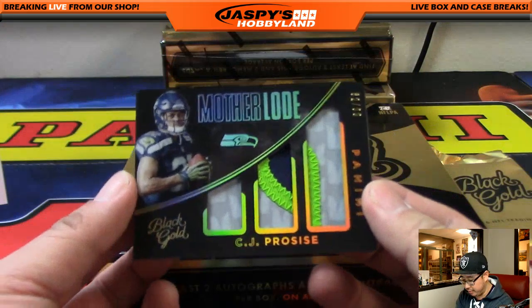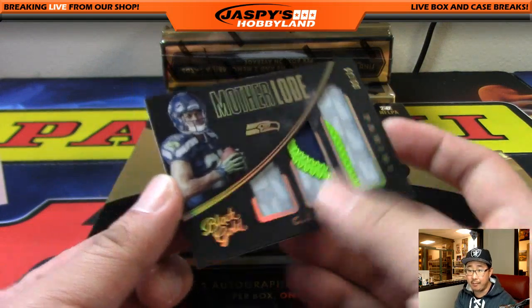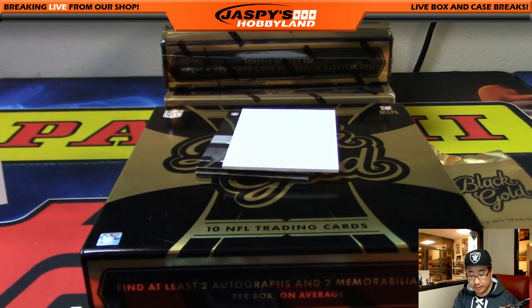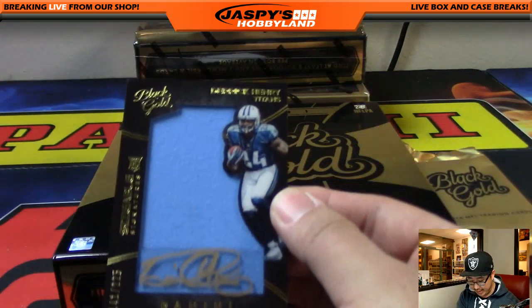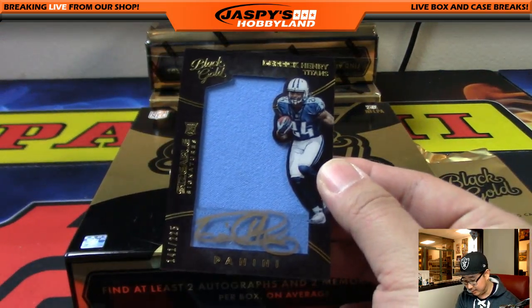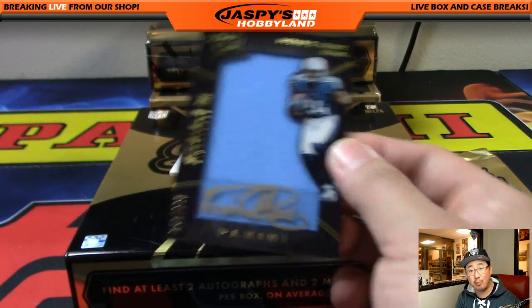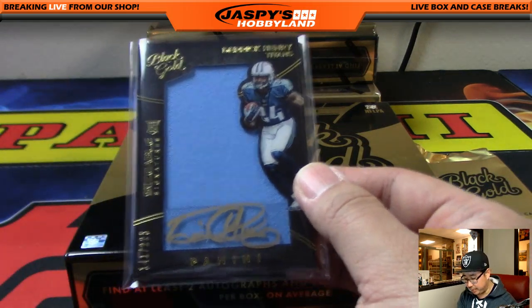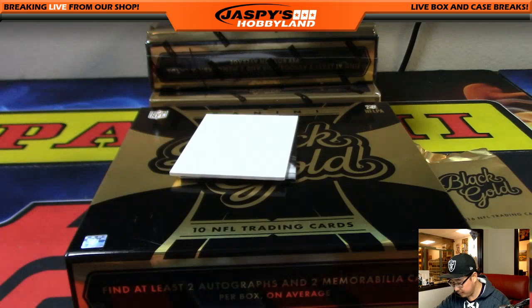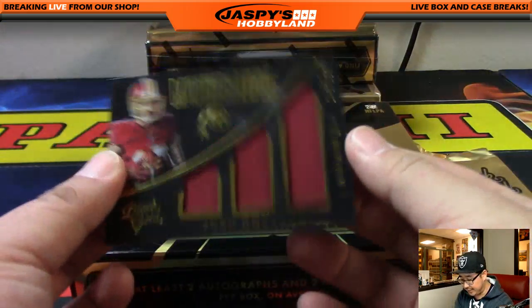CJ Proceis — nice motherload, some good color in this triple relic, 82 out of 99 — going out to the NFC West, Andrew Wagner. We got Derrick Henry autograph — nice one for the AFC South and Tim Langston, out of 225. Gold ink autograph right over the powder blue Titans jersey. That looks pretty nice.